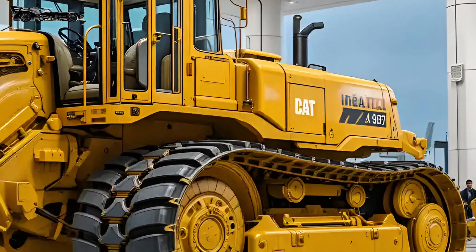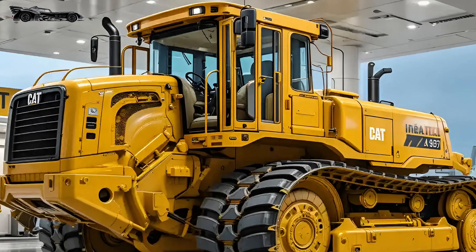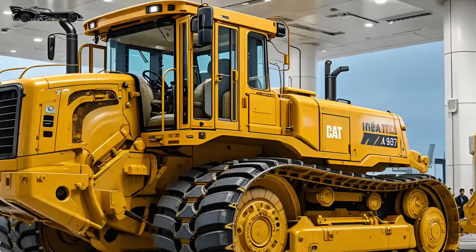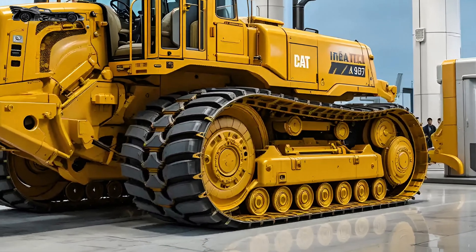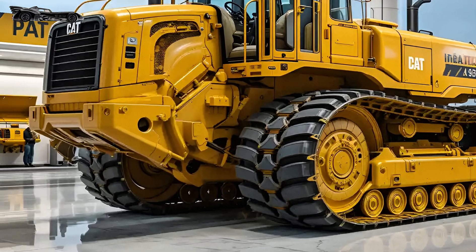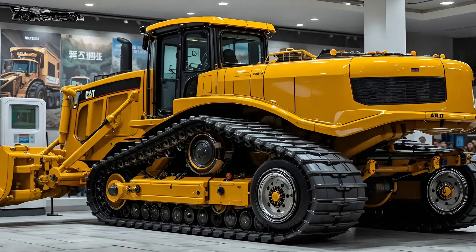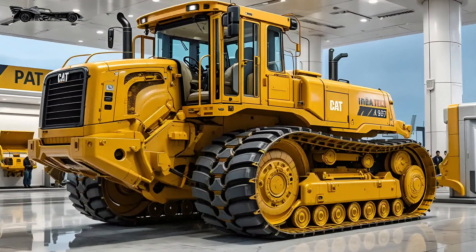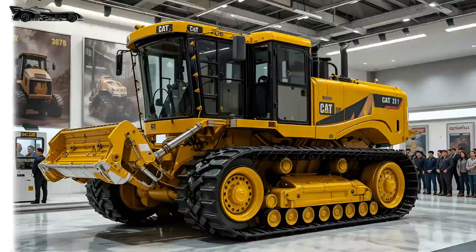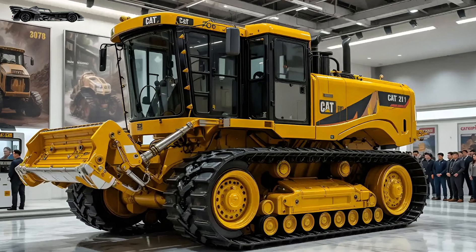Even at idle, the Cat D11 radiates authority. Its deep, rhythmic engine rumble feels like a heartbeat beneath steel. When it moves, the ground seems to respond, shaking under the sheer weight and force of its tracks. Every motion — whether pushing through tons of earth or ripping through compacted stone — carries the signature confidence of decades of Caterpillar engineering. Maintenance access has also been improved, with side panels that open like vault doors revealing neatly organized systems and color-coded service points.